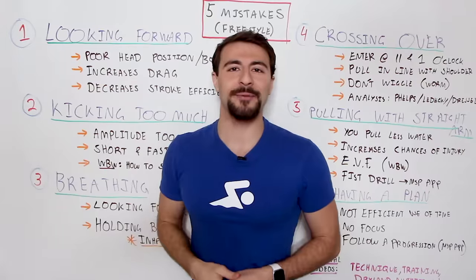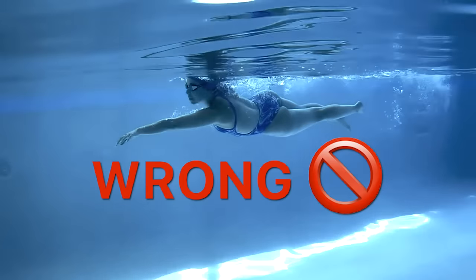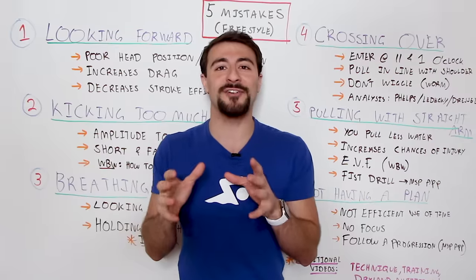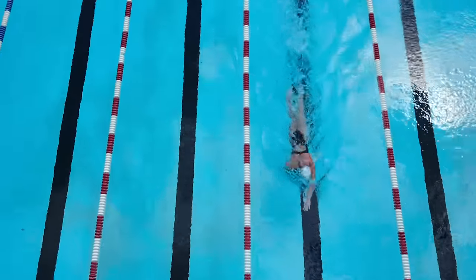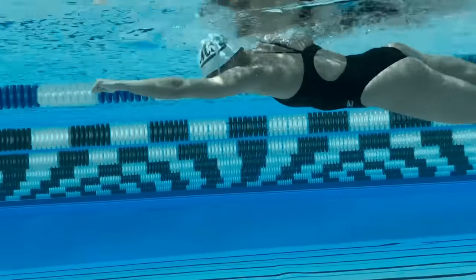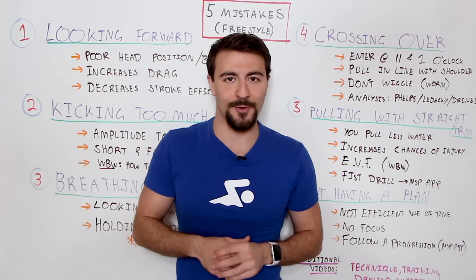What's going on swim fans? In this video, I'm going to share with you the five biggest mistakes that swimmers make in freestyle. Whether you're a beginner swimmer or a more veteran, I guarantee you're going to learn something in this video, so make sure you watch until the very end. I'm not only going to break down what the biggest mistakes are, why they matter, but also what you can do about it and how you can incorporate these skills into your swimming so that you can improve your technique and swim faster and smarter than ever before.